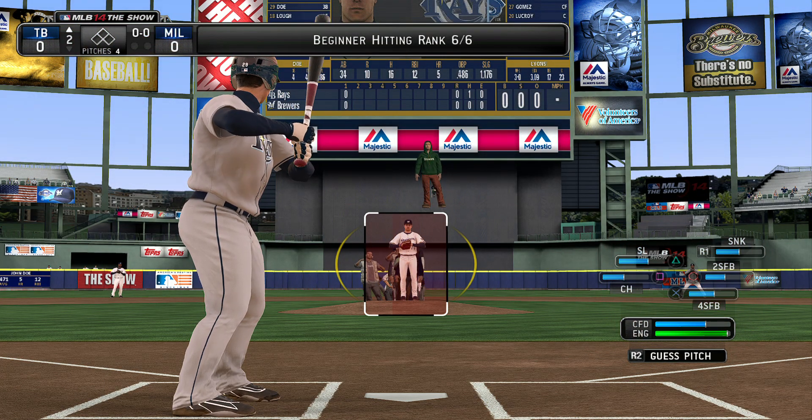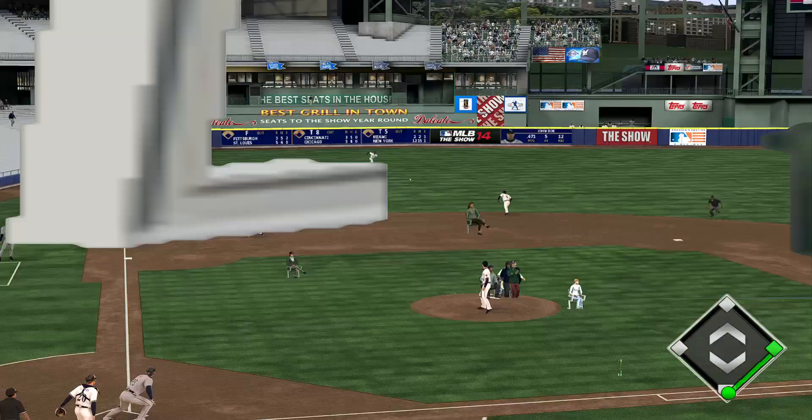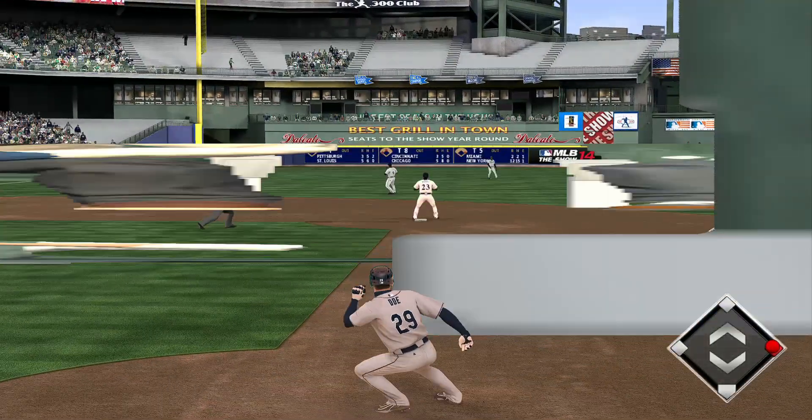John Doe leads things off now in the top half of the second. Here's the ball lined up and over the head of Segura. It's short. It's on into left center for a base hit.